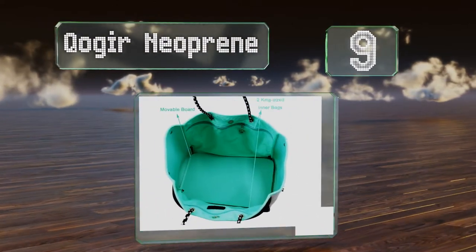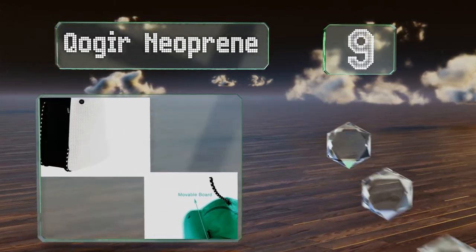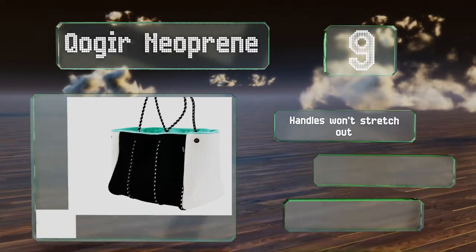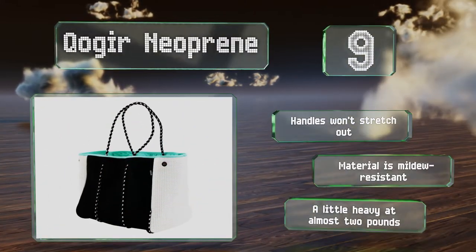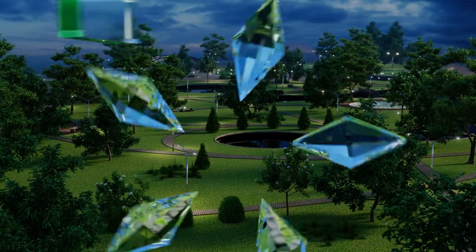At number nine, the versatile Cogier Neoprene comes with an optional rigid base that keeps it open and standing upright on its own. It's also equipped with two spacious interior pockets with zippers that help to keep your valuables concealed and in place. The handles won't stretch out and the material is mildew resistant, but it's a little heavy at almost two pounds.